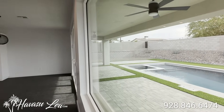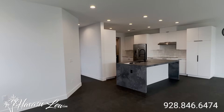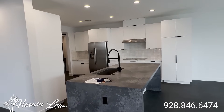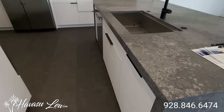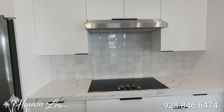Big windows with views of the pool, can lights everywhere, four-inch baseboard, trowel-down walls and ceilings. Real nice waterfall edge granite kitchen island with tile backsplash.